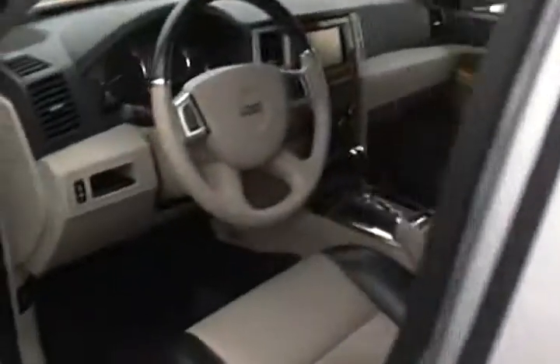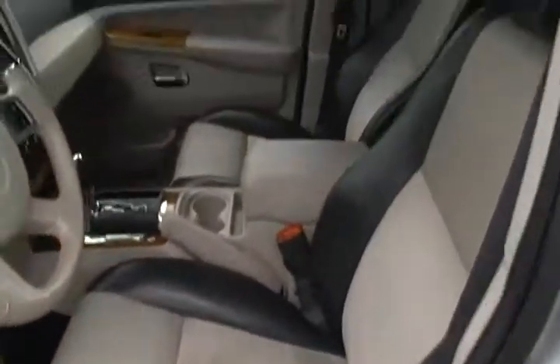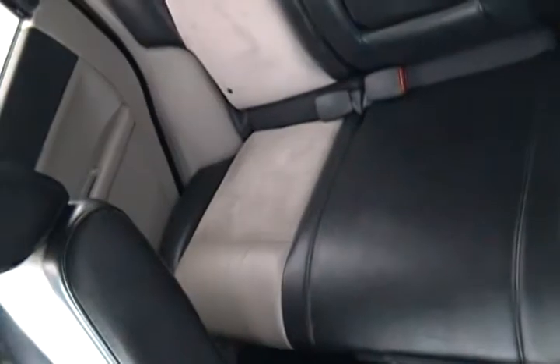One owner, clean Carfax. Check out the immaculate interior. As you can see, we didn't have to do much to her to get her ready. All of our pre-owned vehicles go through a five-star multi-point safety inspection and a thorough reconditioning process where we nitro-fill the tires and give it a world-class detail.